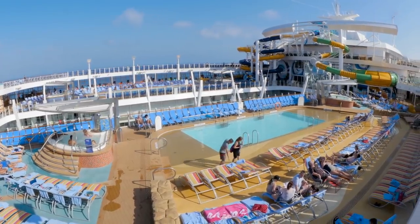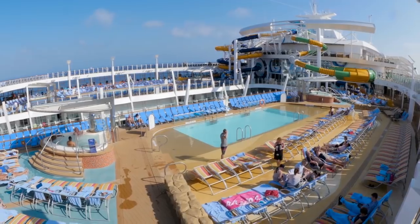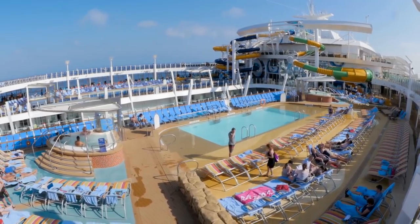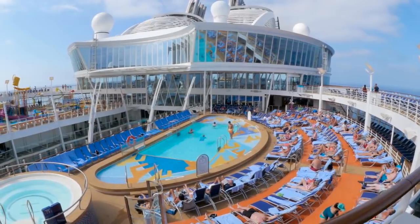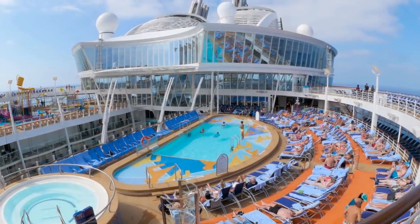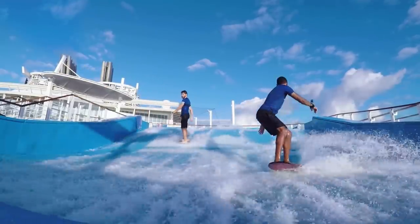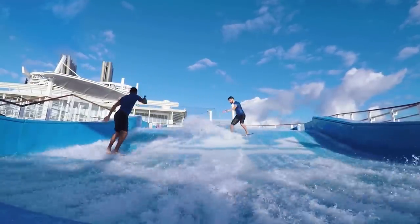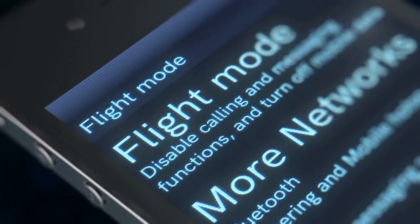The next tip that repeat cruisers always use is to bring bathing suits on embarkation day. One of the best times to enjoy the pools and water slides on a Royal Caribbean ship is the first day of your cruise. Most other guests don't have their bathing suits with them, meaning very little competition for the aquatic fun on board. You can wear your bathing suit on board or keep it in your carry-on and change later.